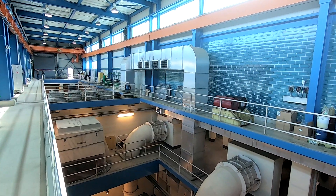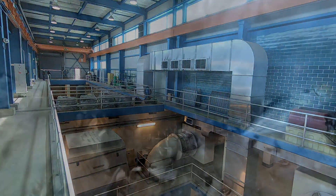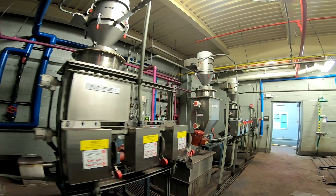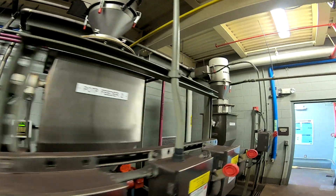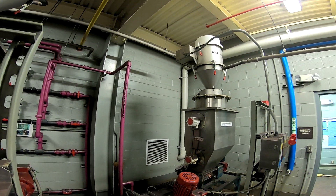That process starts at the modernized Kirtland Pump Station. Here, traveling screens remove small fish and debris that made their way through the intake tunnel. Potassium permanganate is the first compound added to lake water. It oxidizes contaminants and conditions the water to make the treatment process more effective.